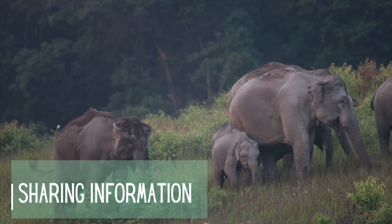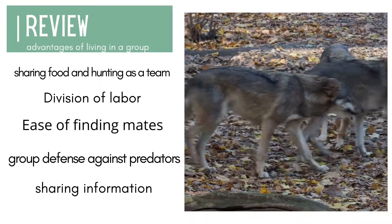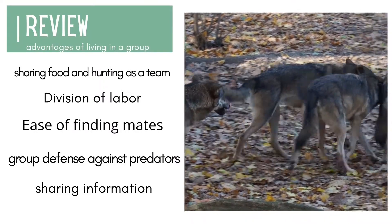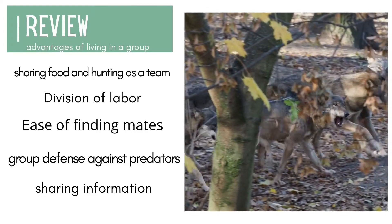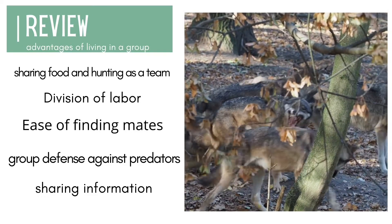So, as a review, the advantages of living in a group are: sharing food and hunting as a team, division of labor, ease of finding mates, group defense against predators, and sharing information.